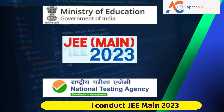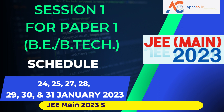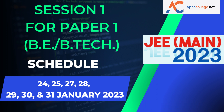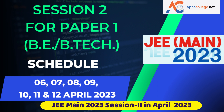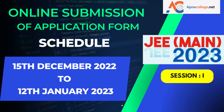The Department of Higher Education, Ministry of Education, Government of India has entrusted the responsibility of conducting JEE Main 2023 to NTA — the National Testing Agency — for academic session 2023-24. It has been decided that JEE Main 2023 will be conducted in two sessions: Session 1 in January 2023 and Session 2 in April 2023.